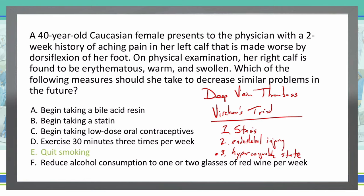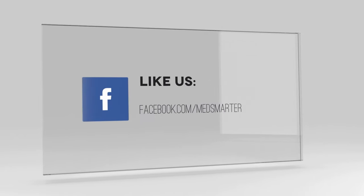It is worthwhile to note that the aching pain in our left calf that's made worse by dorsiflexion is what is known as a positive Homan's sign. Thank you.